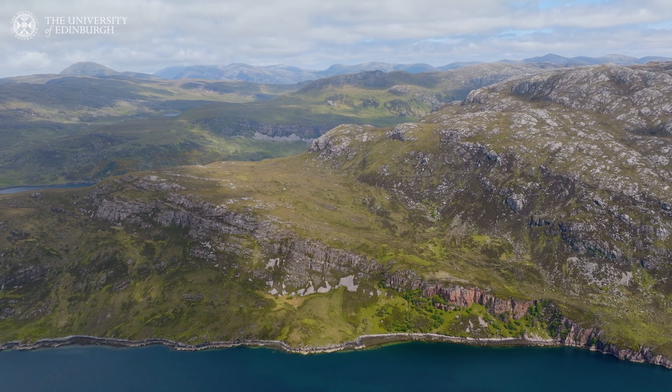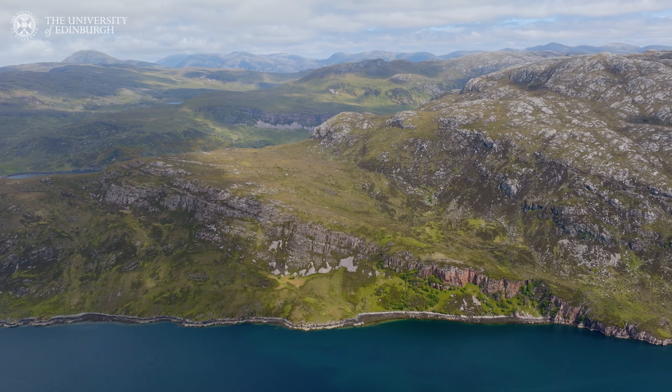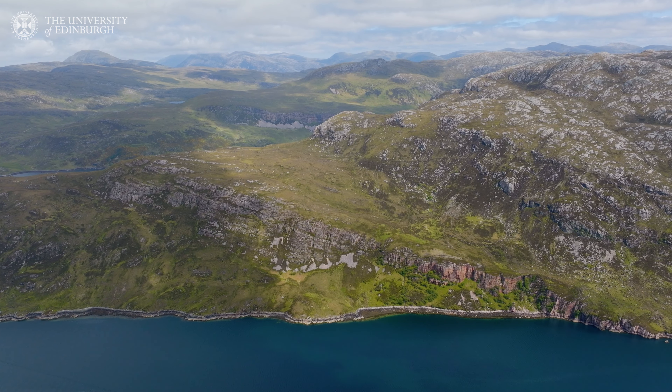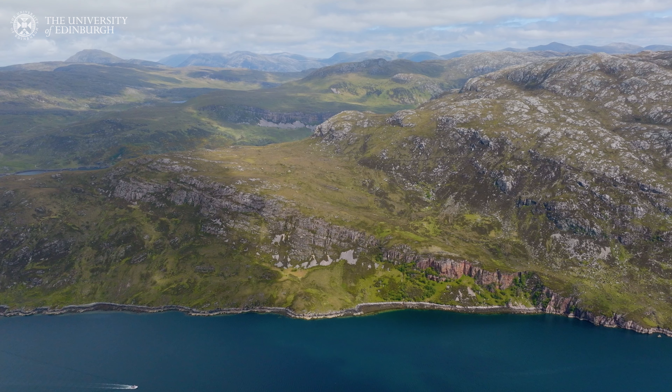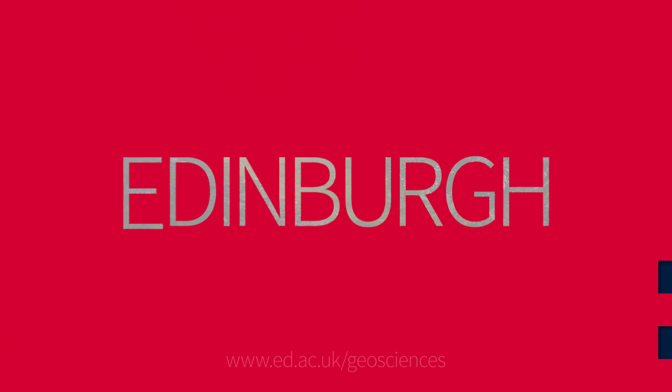They've been thrust up by these tectonic processes and forces up on top of the younger rocks. So normally geologically speaking we have younger rocks on top of older rocks, but here we have these older three billion year old rocks on top of the 540 million year old rocks. And therefore that order that we normally have has been reversed, and that's why this area is so spectacular geologically speaking.